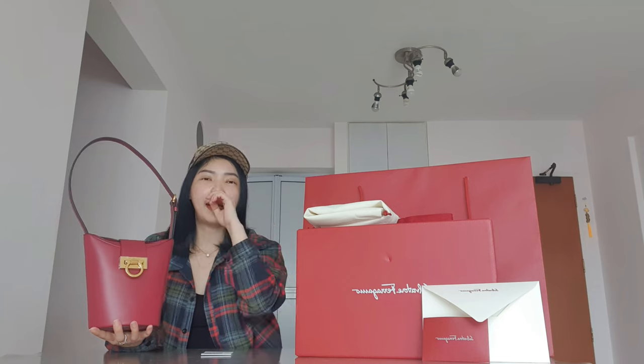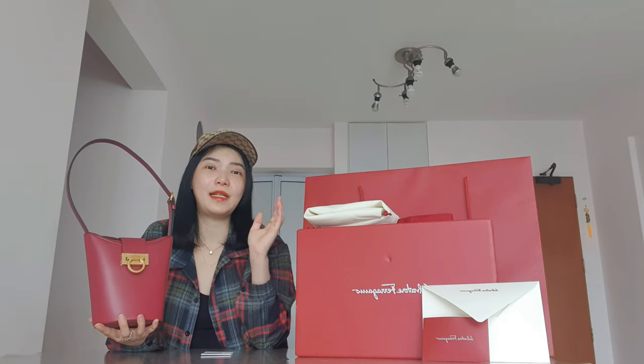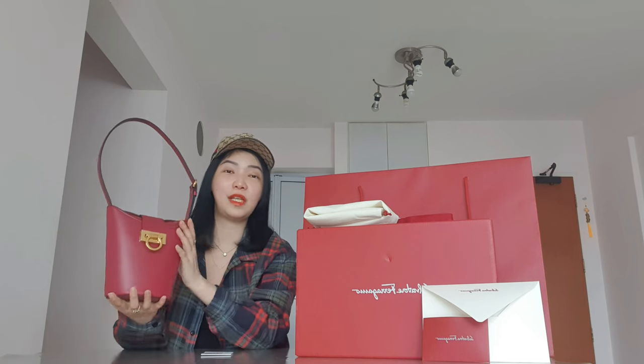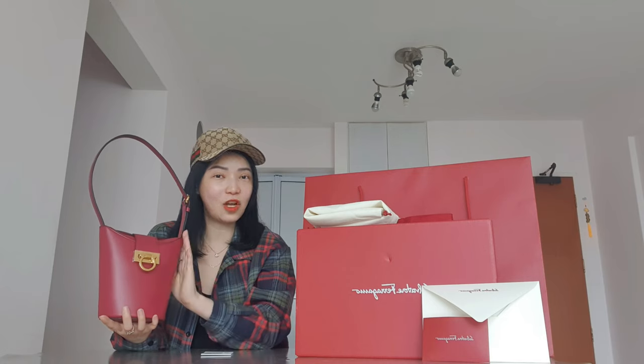I already have a lot of black bags and tan-colored bags, so I didn't want to get the same colors again — and this red one was on sale. In Singapore after a 30% discount it came to about SGD 1790. But the one I got from the Italy sales was definitely much cheaper, even after paying the import tax and shipping fee.